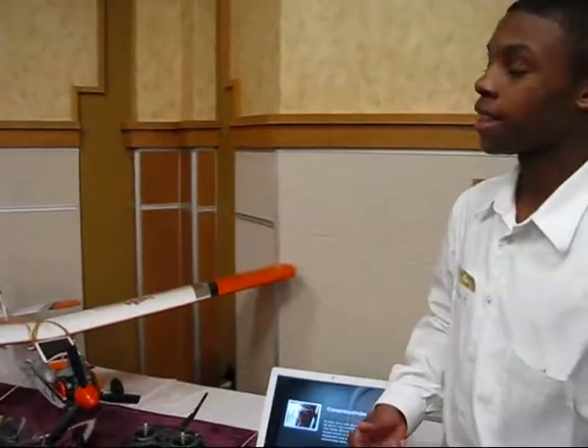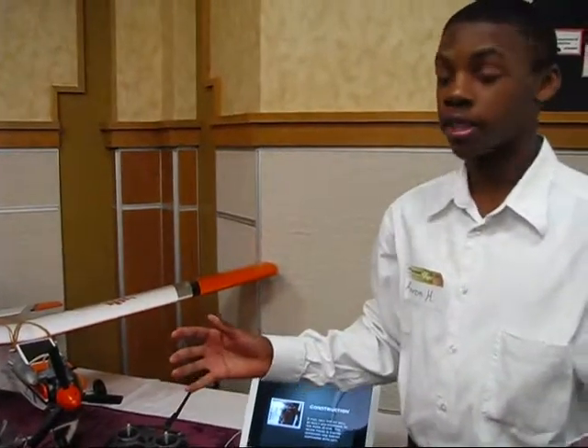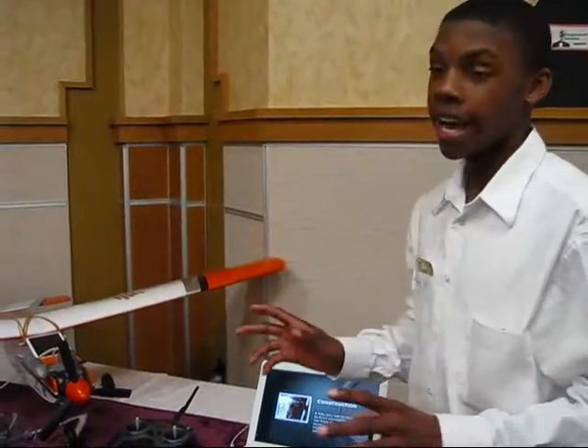If you look to the left on the balcony, there's a larger airplane, and we built that. Later on, we're going to have a camera mounted on it.